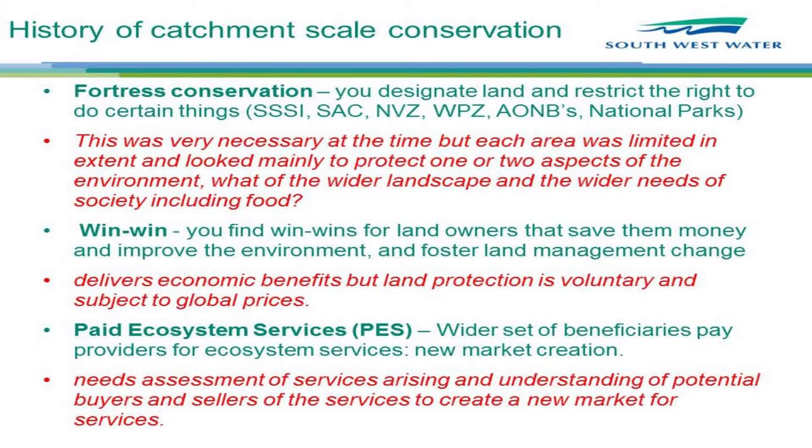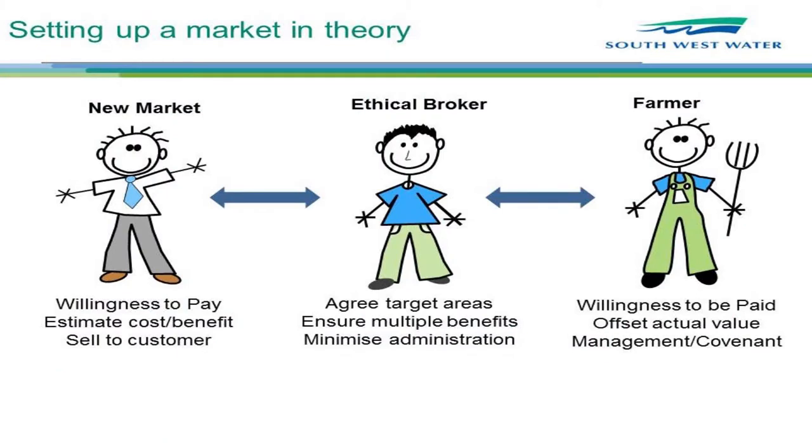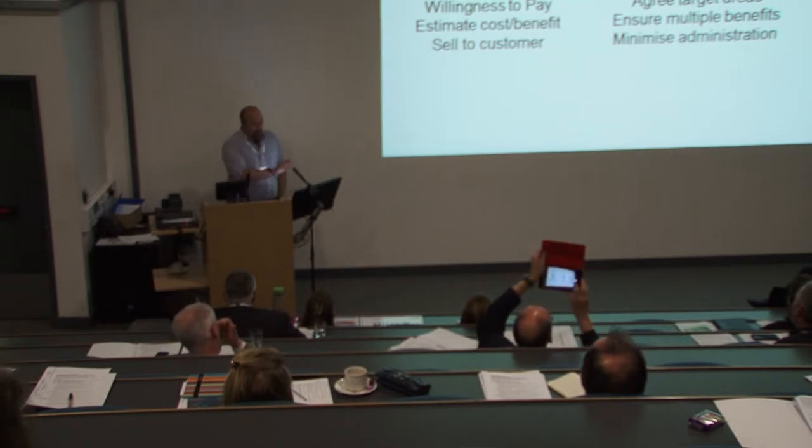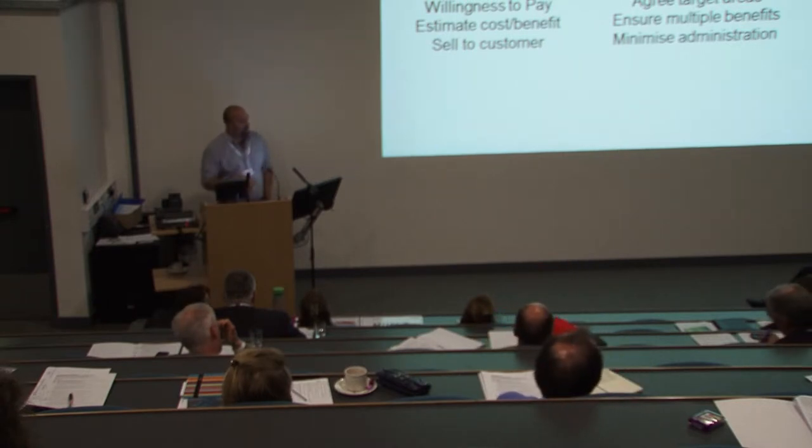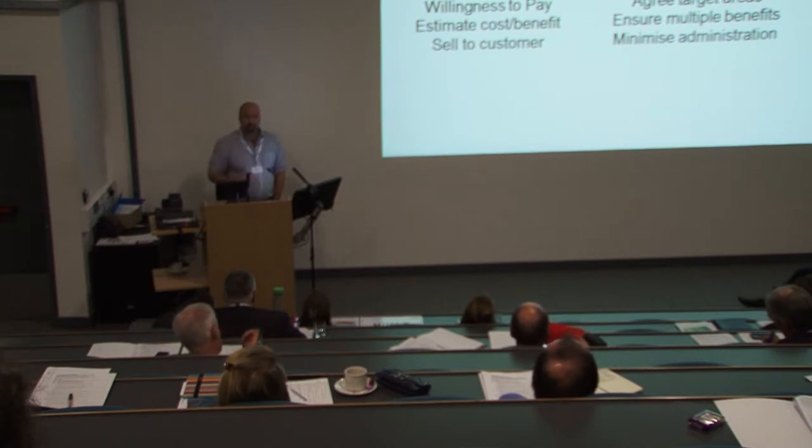We decided the best approach was to create markets for those missing services — to balance the equation. There's the theory and there's the practice. The theory is: you establish a willingness to pay with one of your beneficiaries, which relies on having a good cost-benefit argument. Then I believe you need an ethical broker that helps optimize transaction costs in the market, rather than having lots of people trying to do deals. That also stops runaway capitalism — if you create a powerful new market with direct access to the provider, you might just get another equally undesirable outcome.